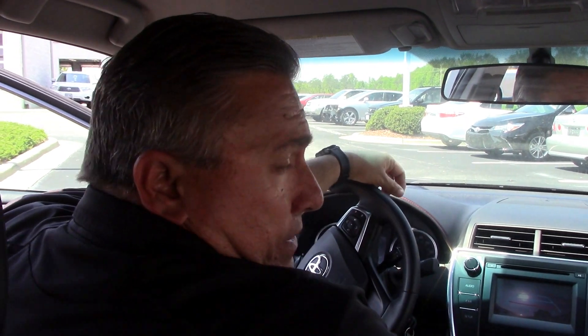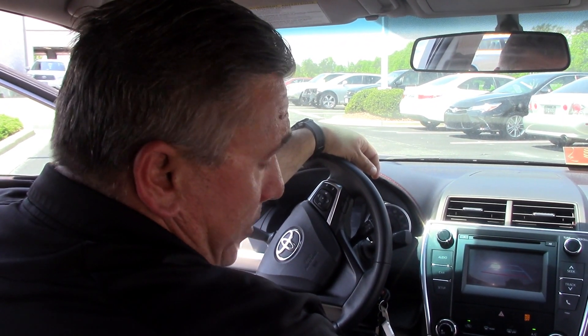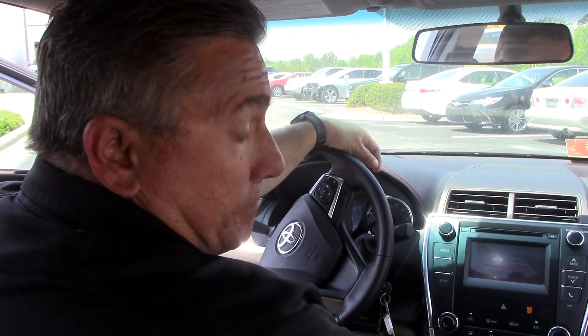So come on down and see us here in Wilson at Hubert Vester Toyota, where we are the difference, folks. Come and see me — my name is Darrell Withersby, and I will help you with all your vehicle needs. Thanks again, and have a great day.